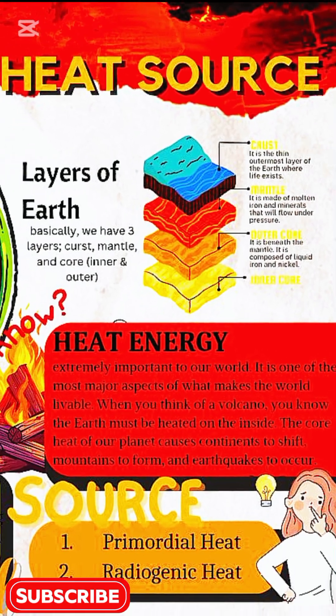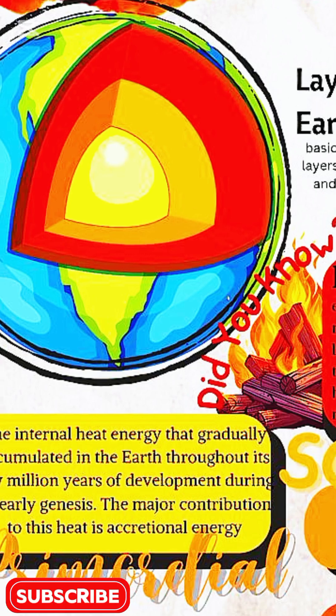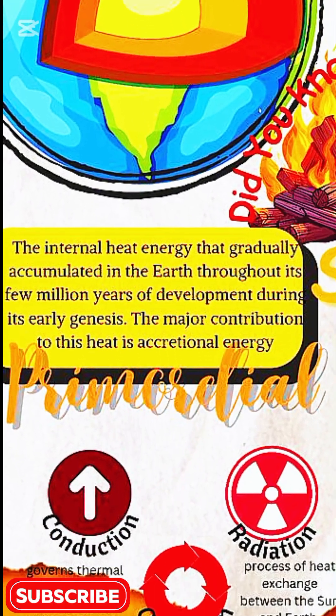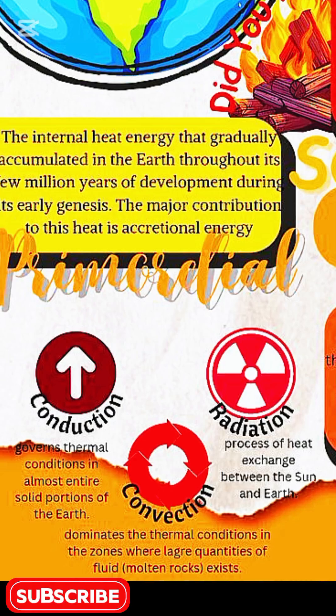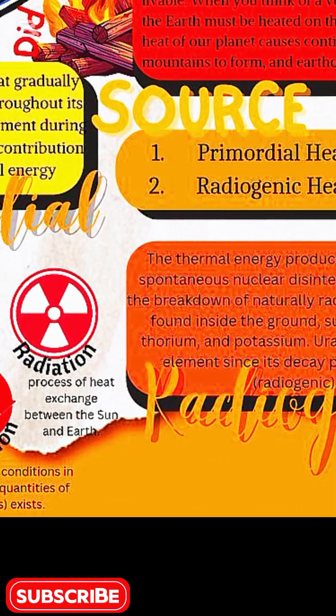This heat comes from two main sources: primordial heat left over from Earth's formation 4.5 billion years ago, and radiogenic heat produced by the radioactive decay of elements like uranium, thorium, and many more.